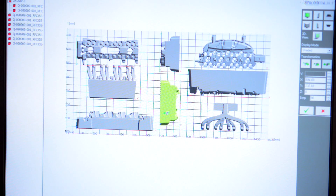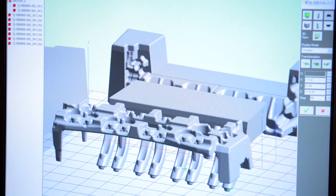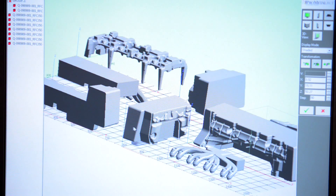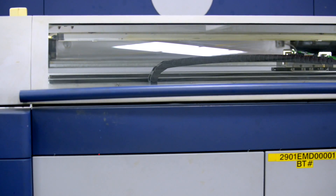3D printing is a process also known as additive manufacturing where a solid CAD model is sliced into very thin layers digitally on the computer. That data is fed out to a machine that will produce that layer one at a time additively and grow the part up.